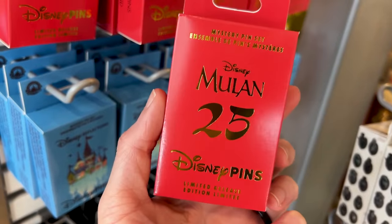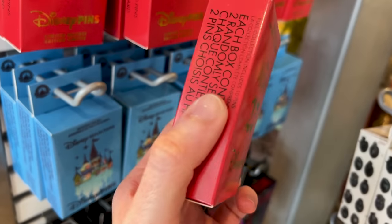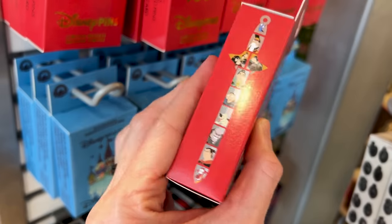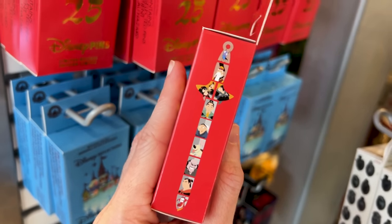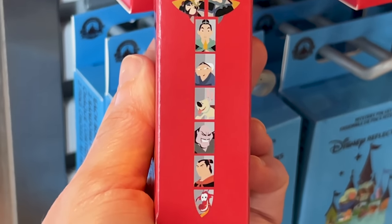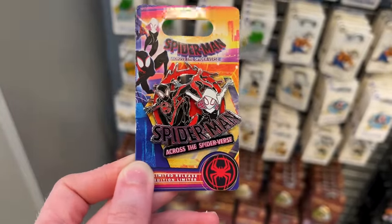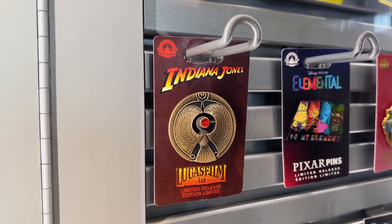Getting a closer look at the Mulan 25th Anniversary limited-release mystery pin set — it forms a sword, making it harder to just get one pin because now you want the full set! You get two randomly selected pins and it is $25. There's also a Spider-Man: Across the Spider-Verse pin for $17.99, which is a limited-release pin-on-pin.